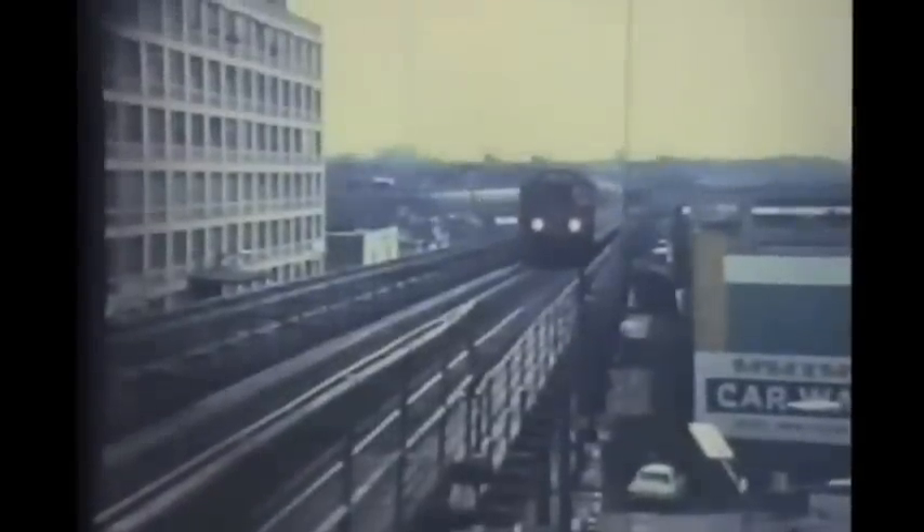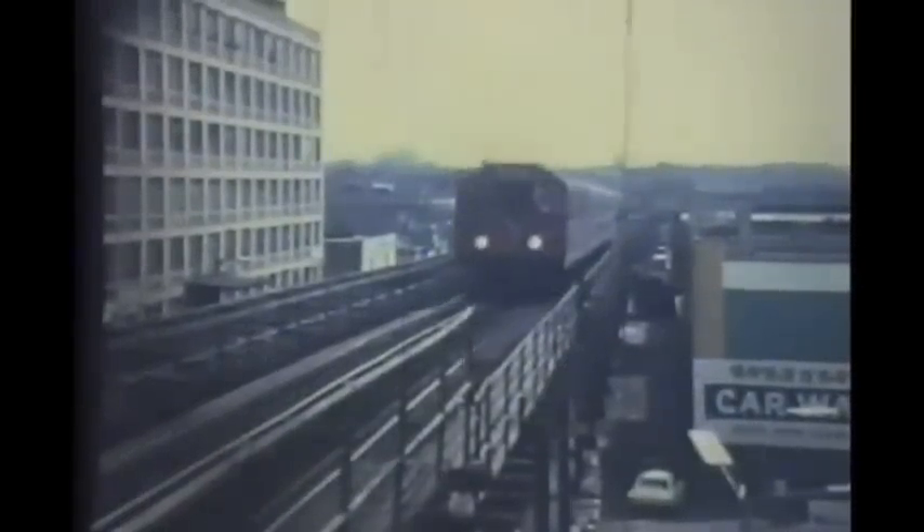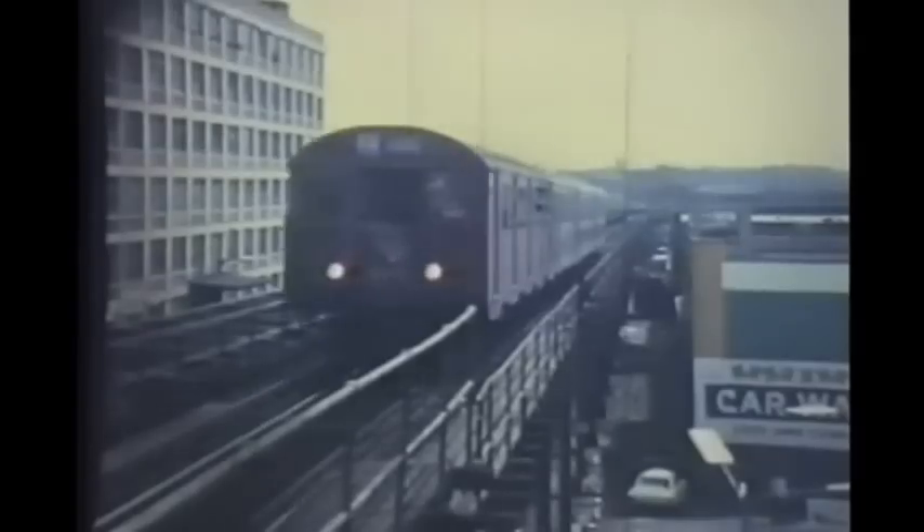That track was not there before the connection was made to the independent subway. The station simply had a wall on its outer side, just as the northbound platform still has. This is looking from 13th Avenue station toward Ditmas Avenue with two trains passing on the Culver line heading to and from the independent subway at Church Avenue, and a Culver shuttle train heading up toward us on the Culver line — a four-car train this time.